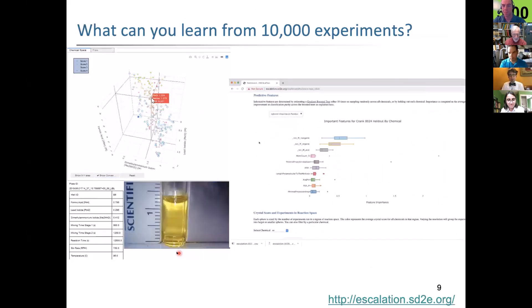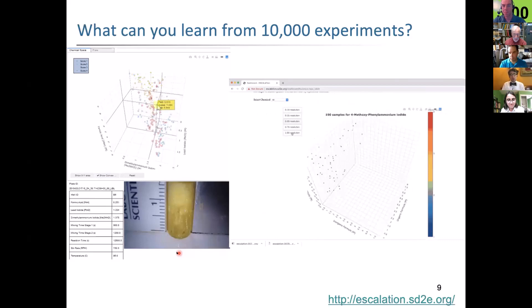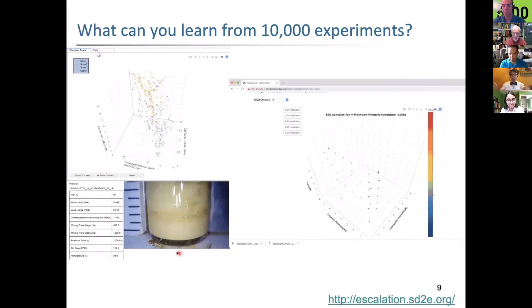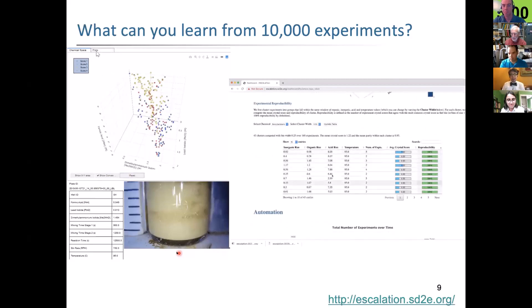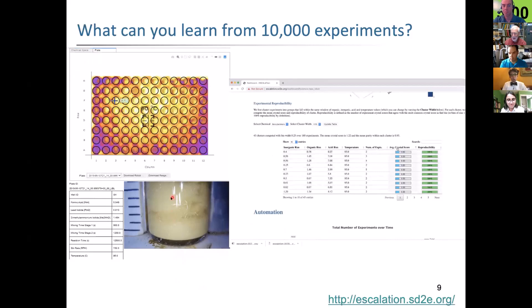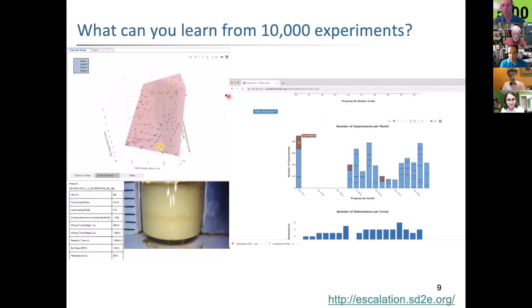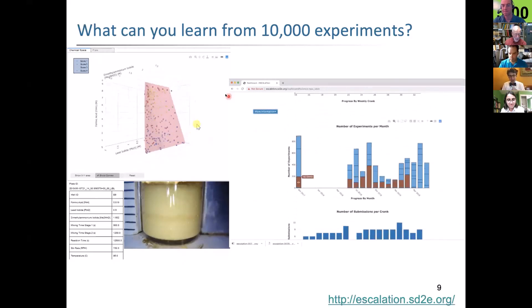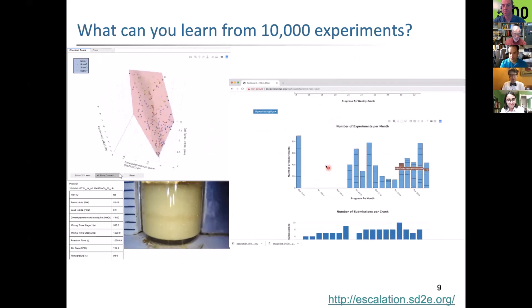My team has been developing software tools that allow us to explore 10,000 experiments and really dig into all of the experimental details. Where was the reaction performed? What did it look like when it happened? What's the complete recipe? And all of the associated spectroscopy. We're now collecting powder X-ray diffraction automatically, images, and so on, and we built some nice web dashboards to help facilitate that.